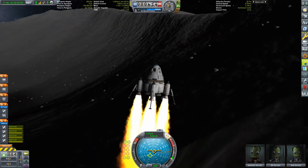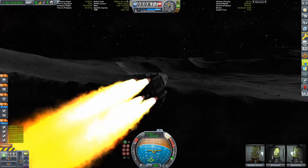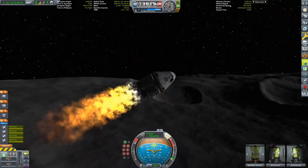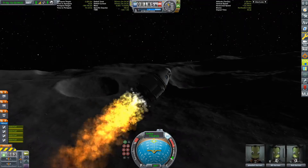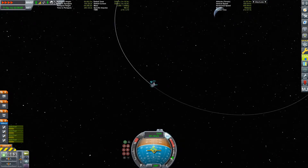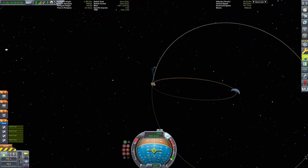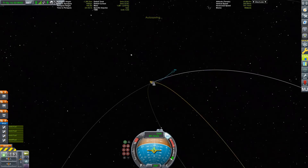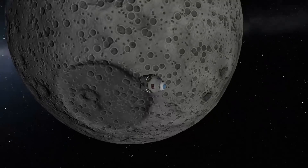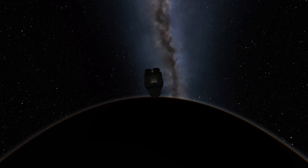Now to get back — the landing leg extenders double up as the first part of the ascent stage. They have about 180 meters per second of delta-V, and the main ascent stage has about 600 to 700. I throttled them down in the editor so I could control it better, and it burned out exactly as we intersect with the planet Kerbin — so that's a good thing!